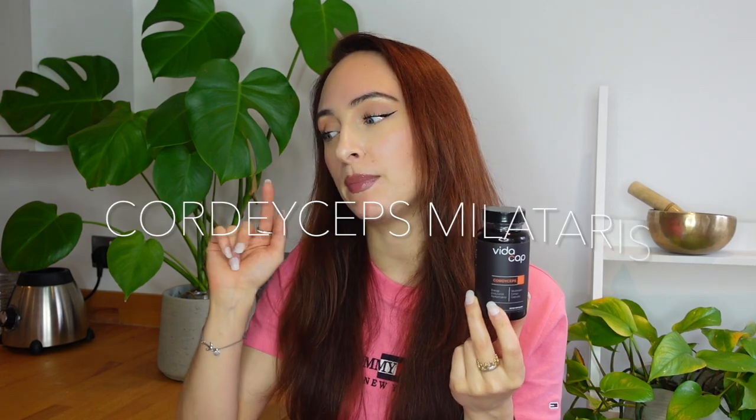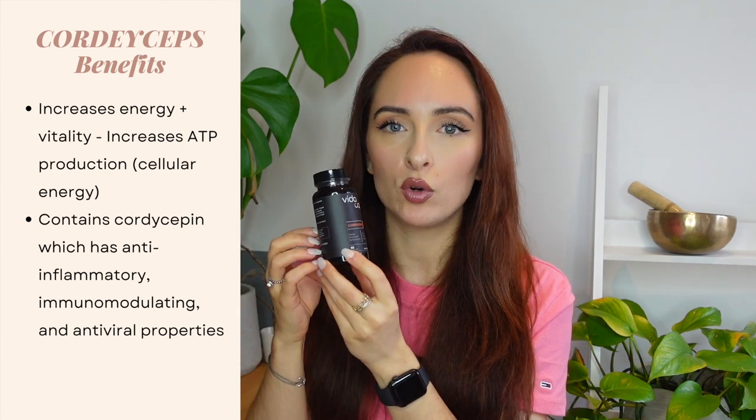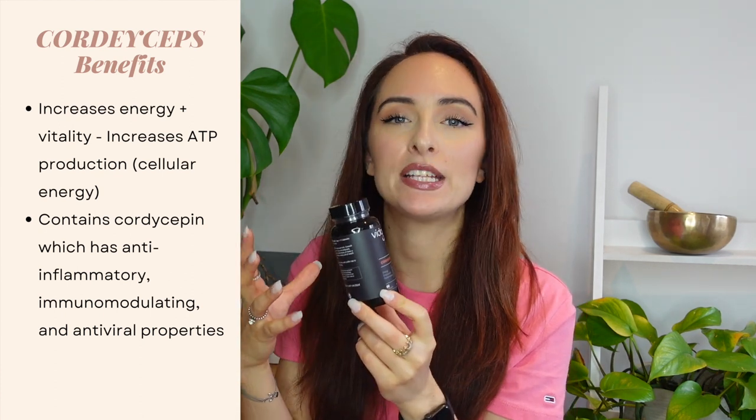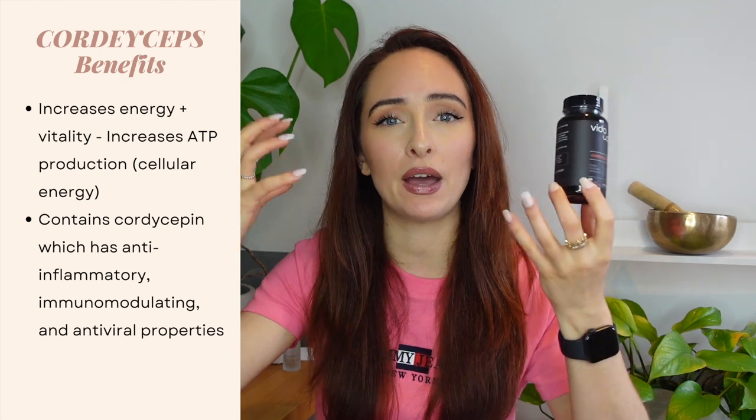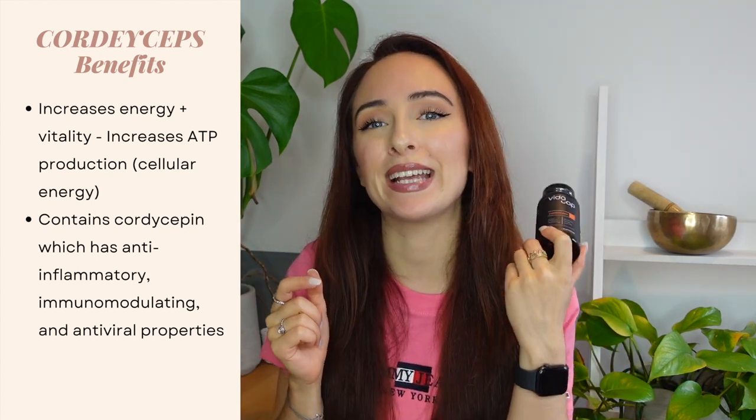You can get something called Cordyceps sinensis, but the preferred form you actually want to get is Cordyceps militaris, which is what VidaCap use. The reason you want this form is it's actually richer in the compound called cordycepin, which has amazing properties: it's anti-inflammatory, it's an immunomodulator — really good for helping to modulate the immune response and keep balance in the immune system — and it also has antiviral properties. So going for the Cordyceps militaris strain is going to give you far more of those benefits.